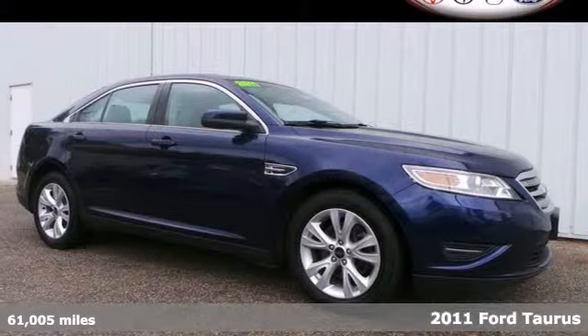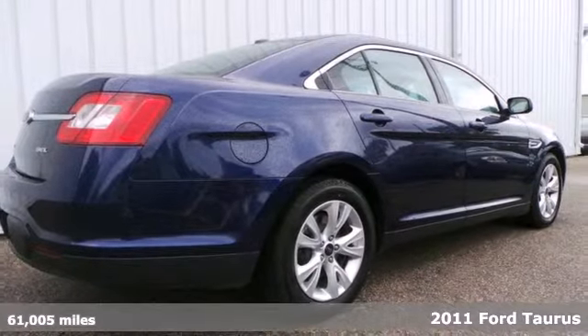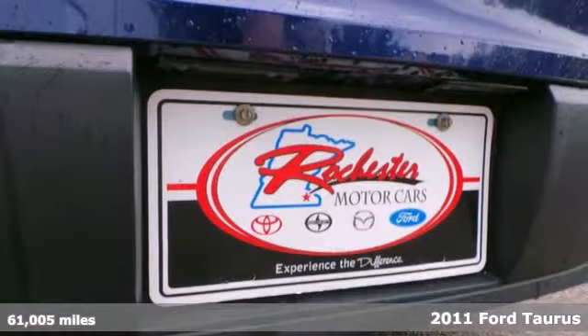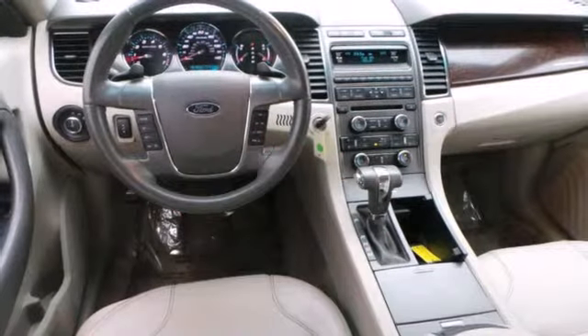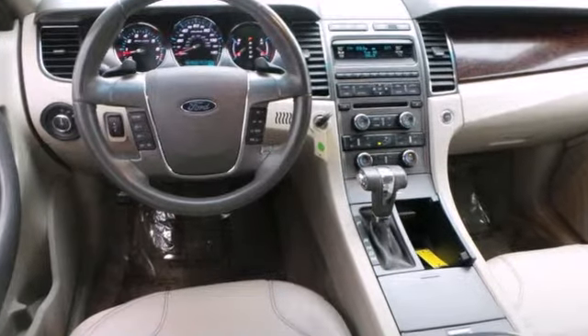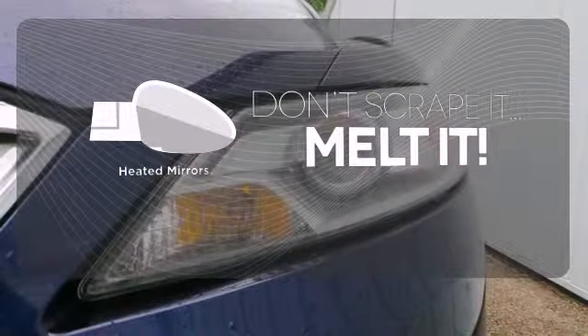It's a 2011 Ford Taurus. Roomy and refined, this critically acclaimed sedan is loaded with standard amenities including a tire pressure monitor, dusk sensing headlamps, stability and traction control, and McPherson strut front suspension. Set it and forget it with the climate control. Leave the scraper in the car, thanks to the heated mirrors.